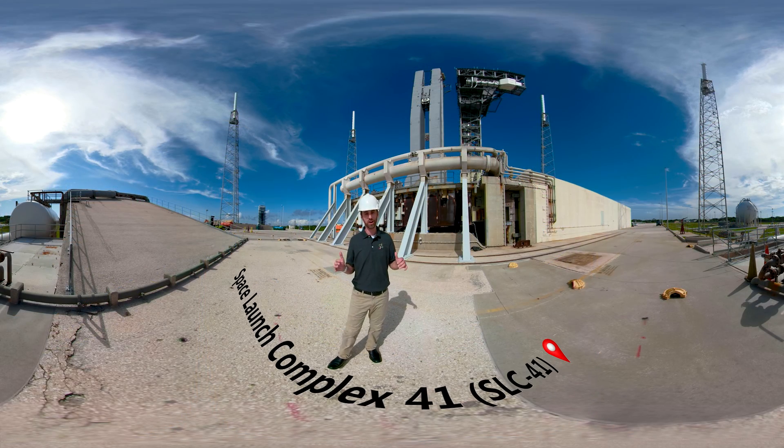We're out here at Slick 41 now. We're in the process of making modifications to be ready for commercial crew launches.